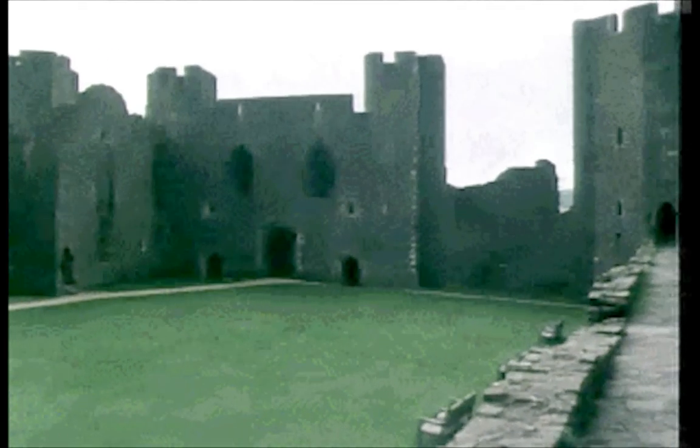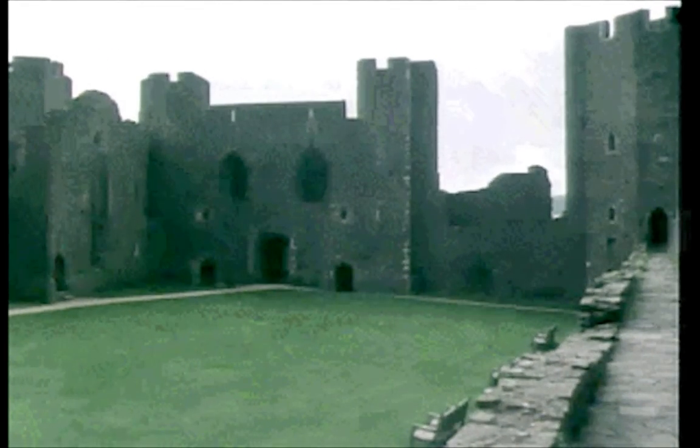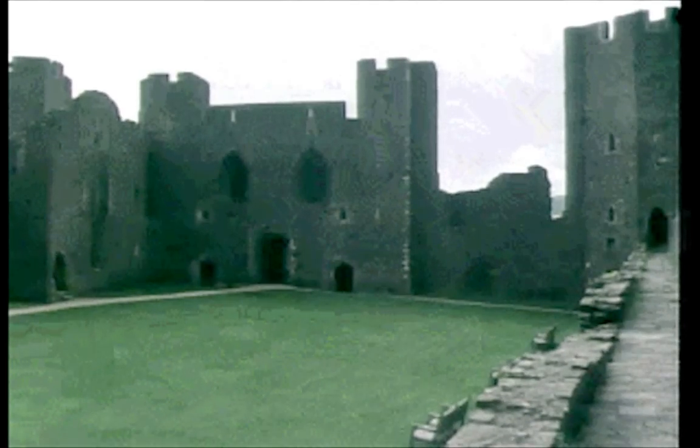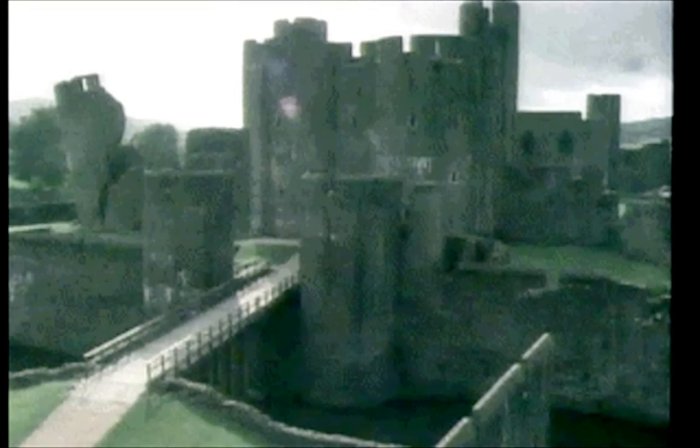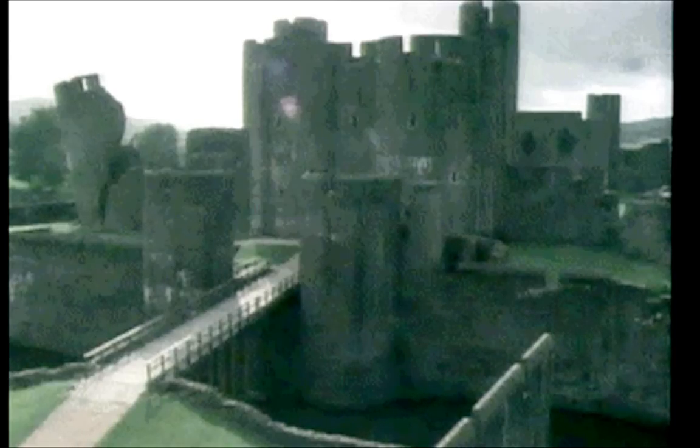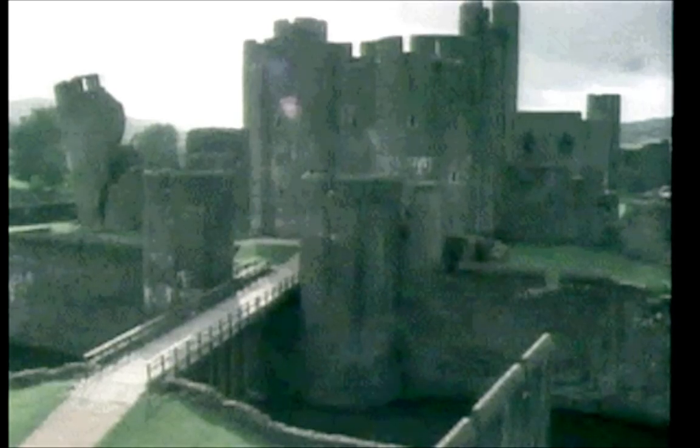Imagine it — the shouts, the screams, the clash of sword on sword, the blood running everywhere, bodies falling dead all around you. Only after all this can you truly say you have captured the castle. Now all you have to do is defend it against others.